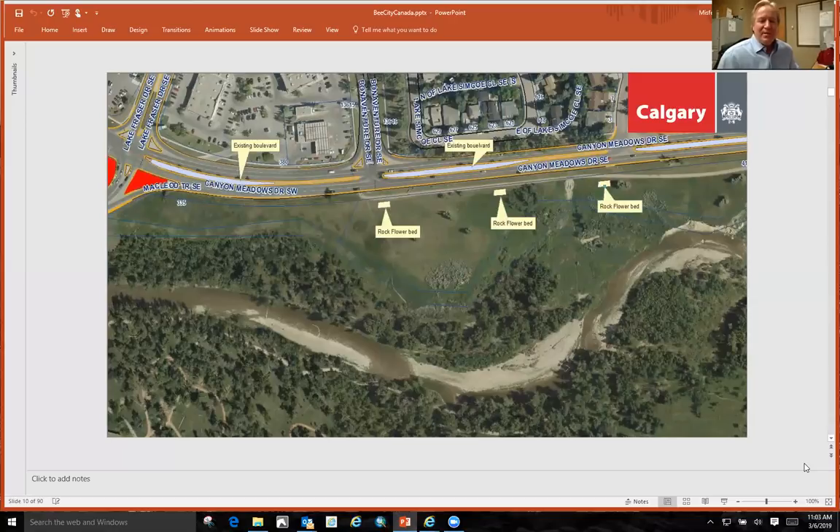When you start a project, you have to do some planning. In GIS, we can measure down to the inch all the boulevards. We decided to put rock beds on the side by the bike path so people could ride their bikes and observe the bees in a safer environment.